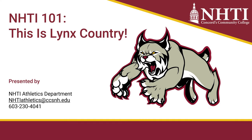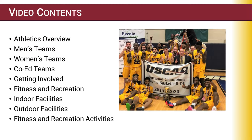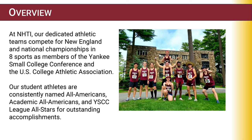This is Ed Winters. I have the pleasure of serving as the Director of Athletics at NHTI Concord's Community College. At NHTI, our dedicated athletic teams compete for New England and National Championships in eight sports as members of the Yankee Small College Conference and the U.S. College Athletic Association. Our student-athletes are consistently named All-Americans, Academic All-Americans, and YSCAA League All-Stars for outstanding accomplishments.